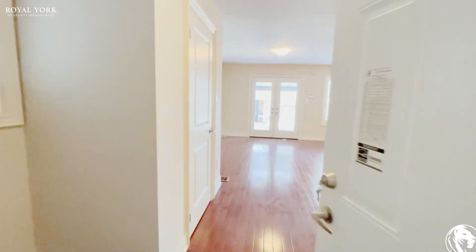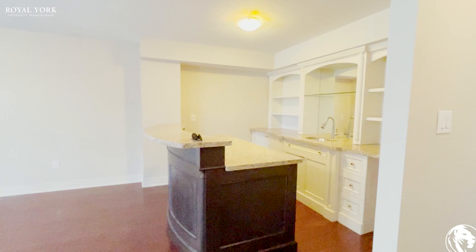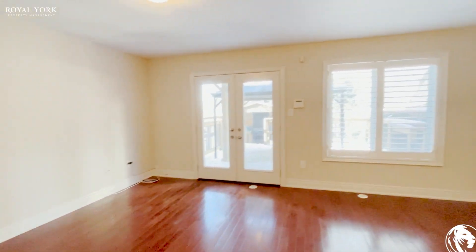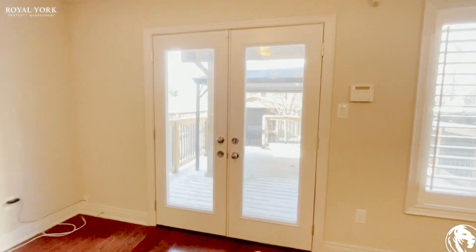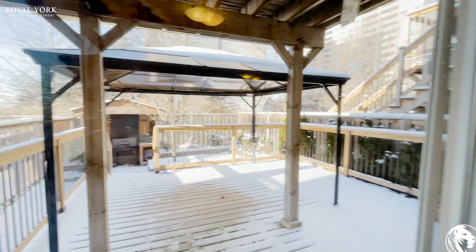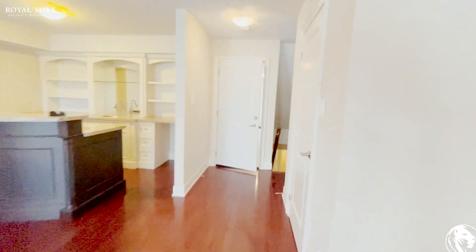Straight ahead on the main floor you have this fantastic rec room with a bar. Plenty of space, and you have a walk out here to the deck with a beautiful covered patio area. Again, this area is massive.